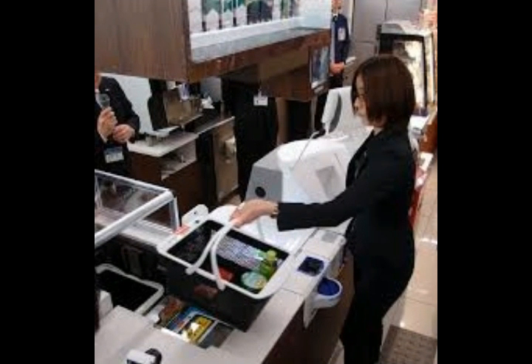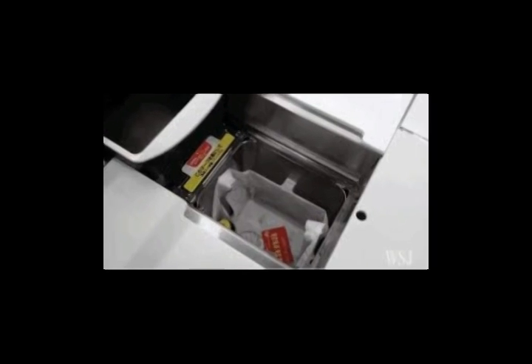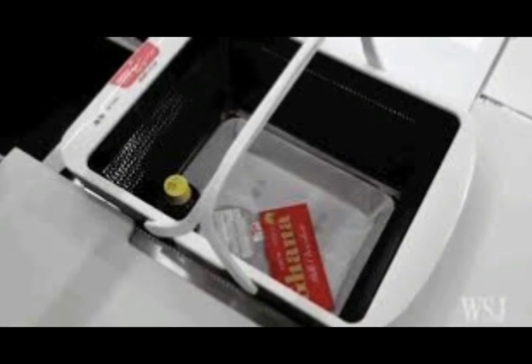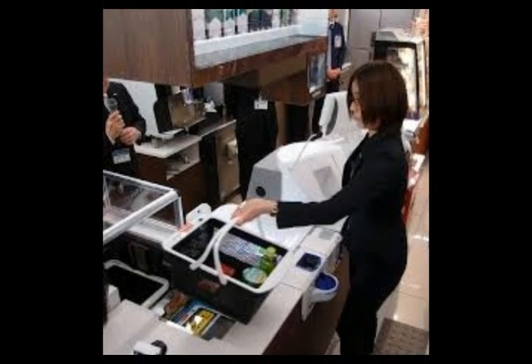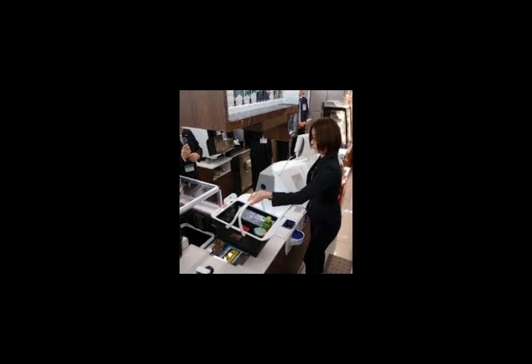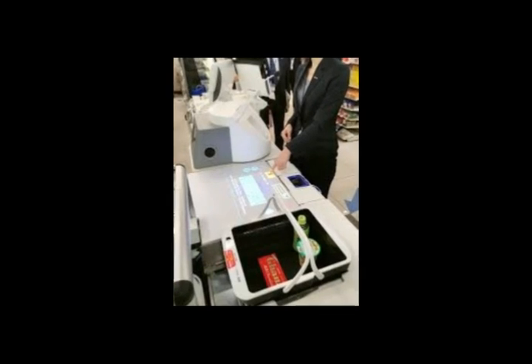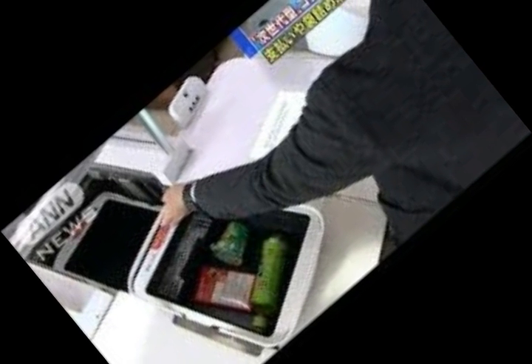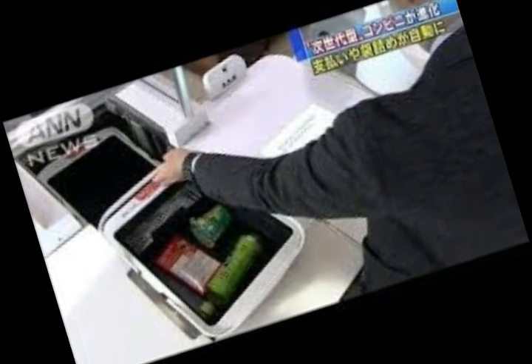The system is called Regirobo, short for Register Robots, and debuted on Monday, December 12. Customers are given a basket equipped with sensors that detect their items. When they reach the checkout, they place the basket in a holder. The goods are tallied by the checkout, the customer pays, and the bottom slides out of the basket to place the items in a bag, which the customer can then collect.